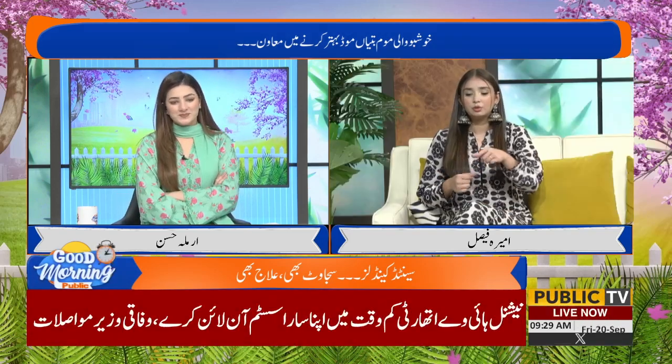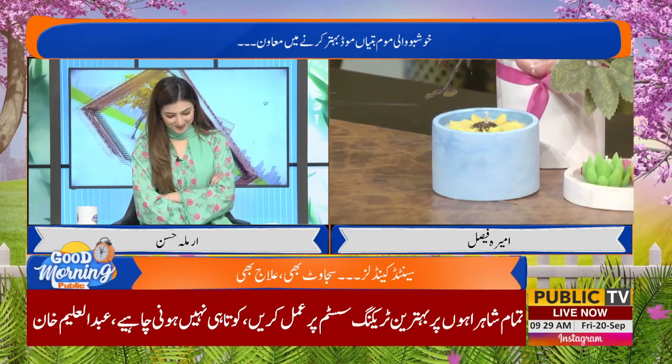I was also an art student, so I thought that if I incorporate art into it, it will become a little different. Then I started to make the jars myself. It was a new thing — I haven't seen anyone doing this here yet.